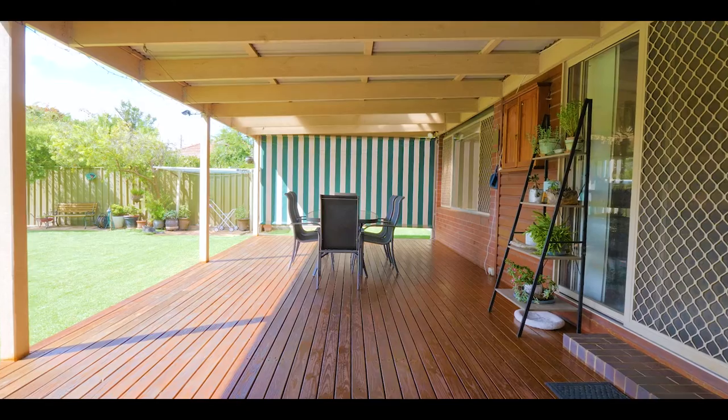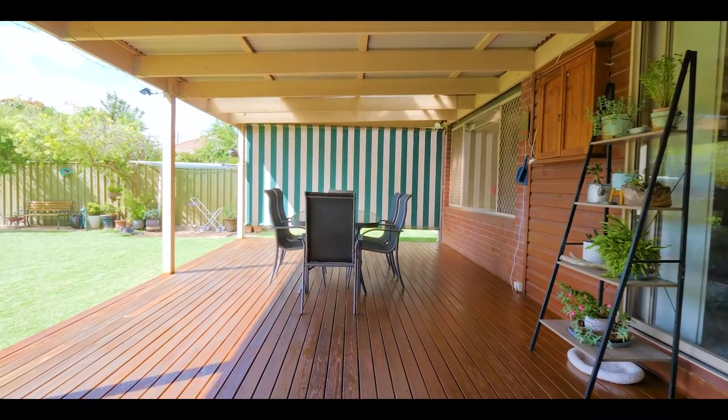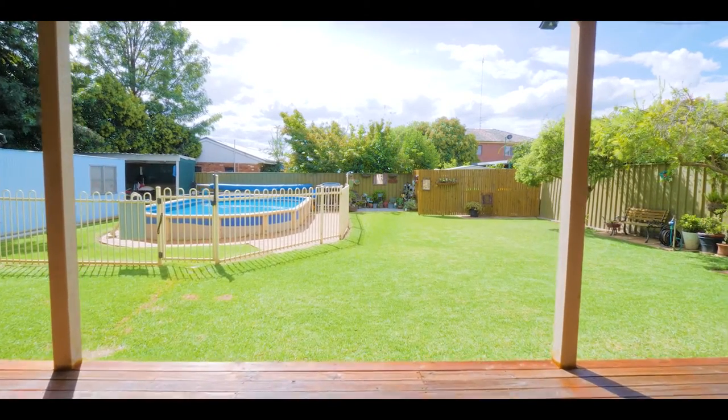Outdoors on this home you have a beautiful deck that overlooks your backyard, also drive-through access, and you also get a pool and some ample shedding space as well.